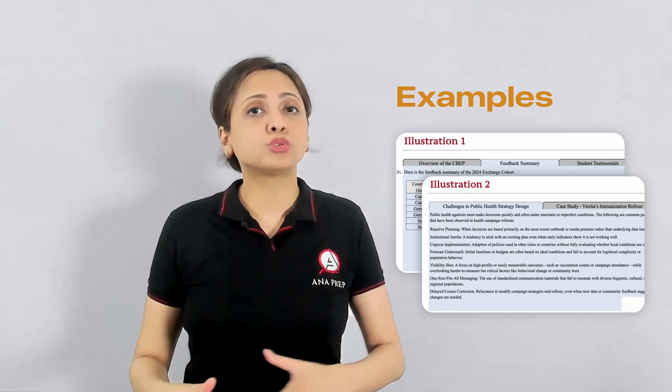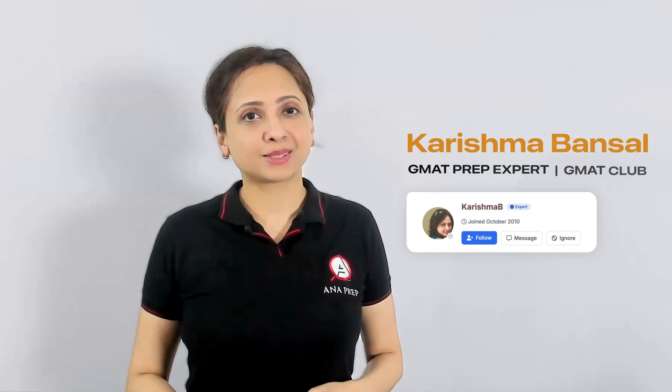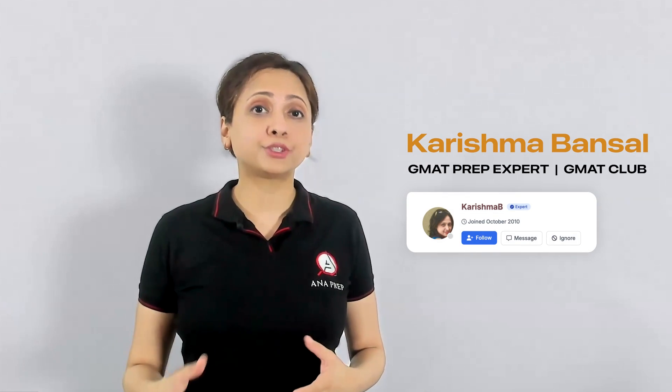Thereafter, we'll take a look at a couple of examples to see how to apply this strategy. Hi everyone, I'm Karishma Bansal. I've been a GMAT expert on GMAT Club for the past 15 years, specializing in all the sections but particularly fascinated by the logic and patterns of higher level questions. I'm also the founder of ANA Prep, dedicated to helping the serious test taker earn tough scores.